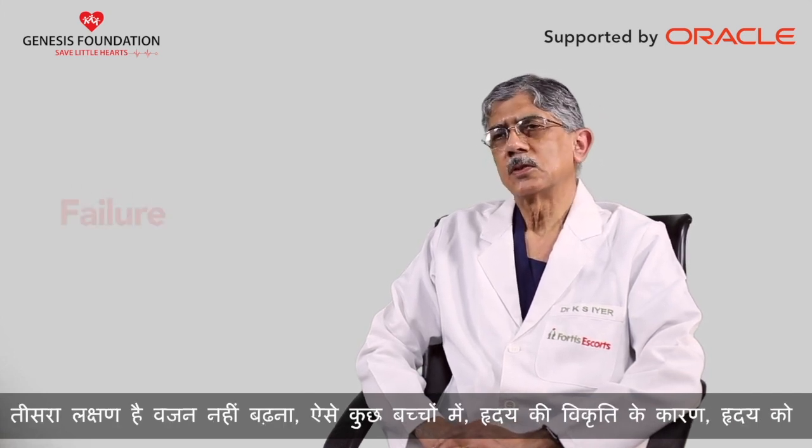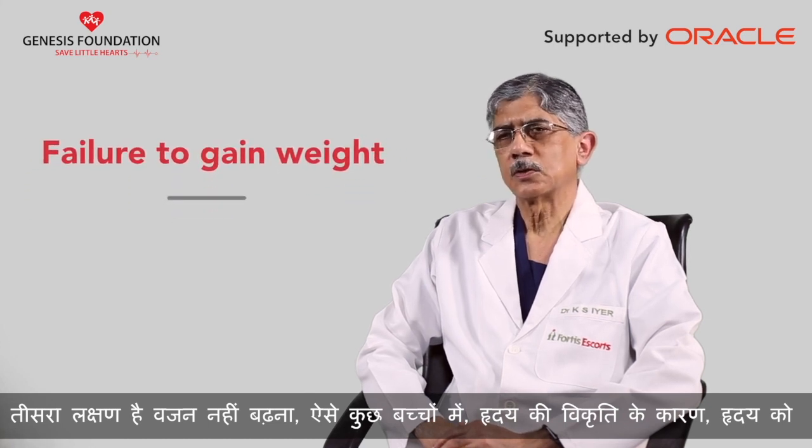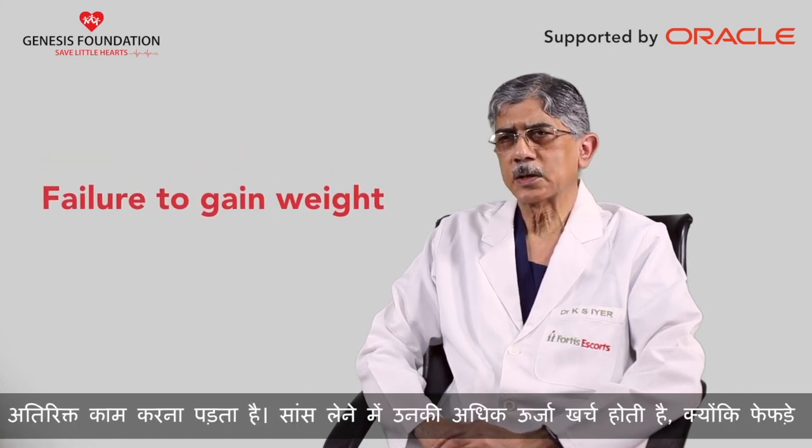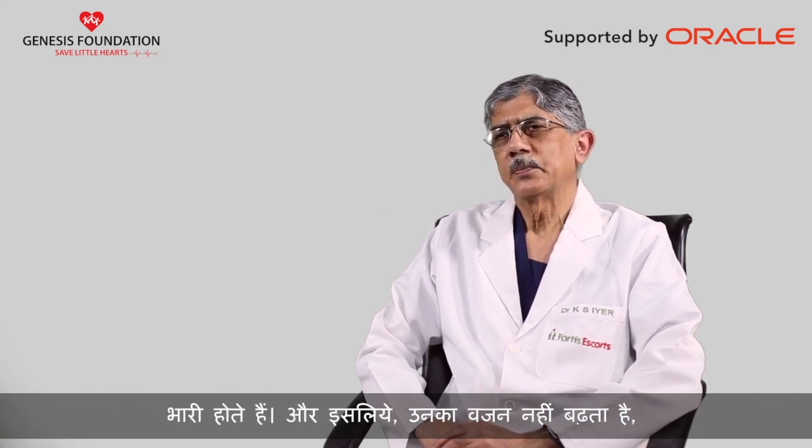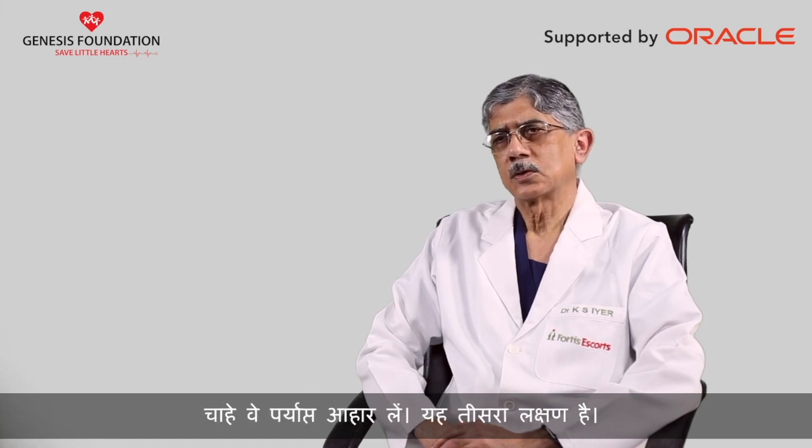The third symptom is failure to gain weight. Some of these children, because of the heart defect, the heart has to work extra. They spend more energy in breathing because the lungs are heavy, and so they don't gain weight even if their intake is adequate.